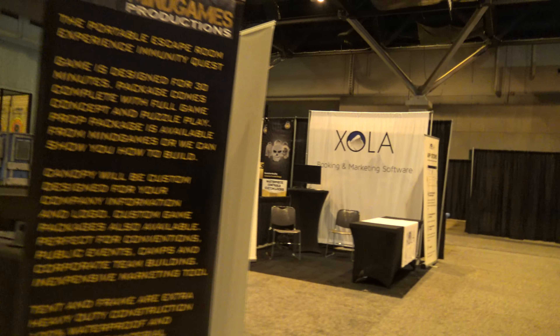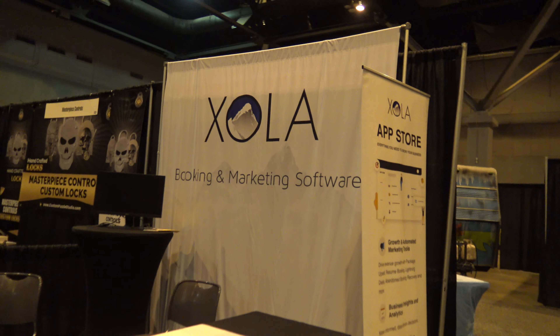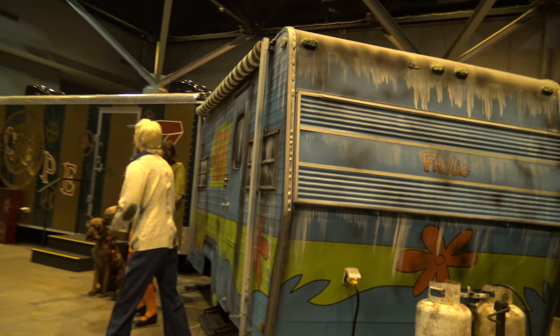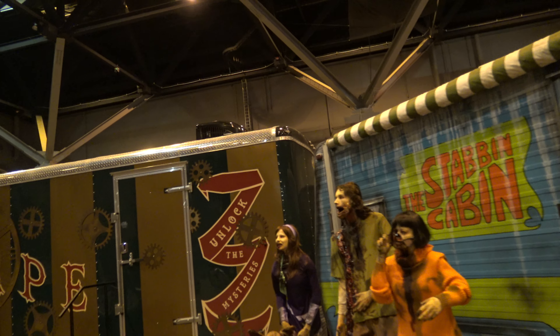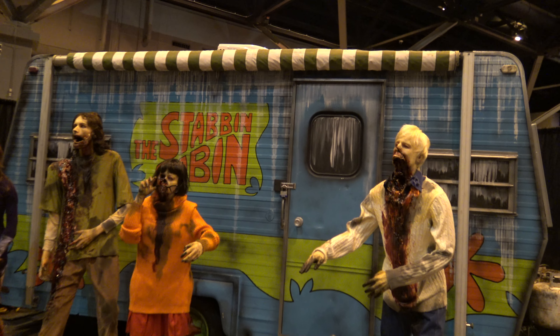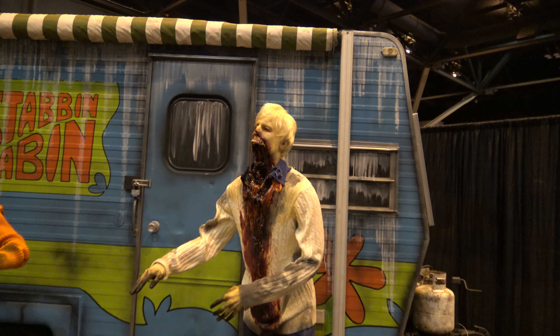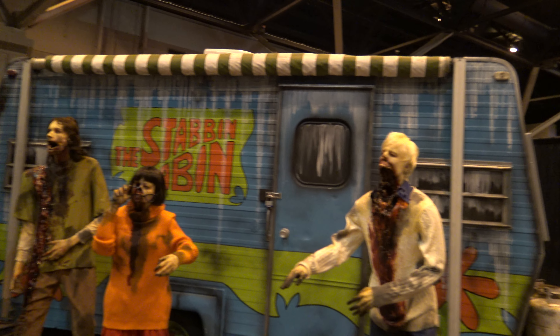I think the reason for that is — see this company, Ixola? Don't fall for using a company like that. They charge way, way too much. Use Bukio, for example — you pay very little and you get pretty much the same service. They have some cooler features, but you don't need them. You don't want to give your money away. But this is really cool — the Stabbing Cabin. Whatever that means, it seems pretty cool.